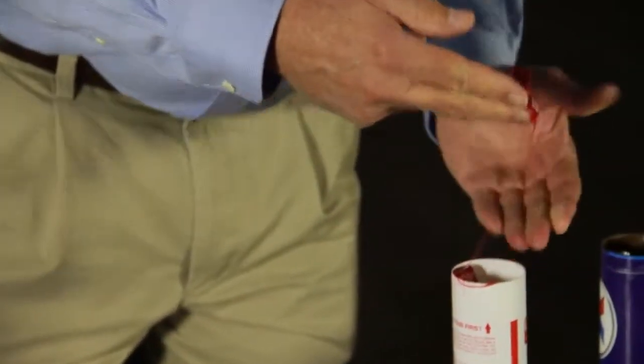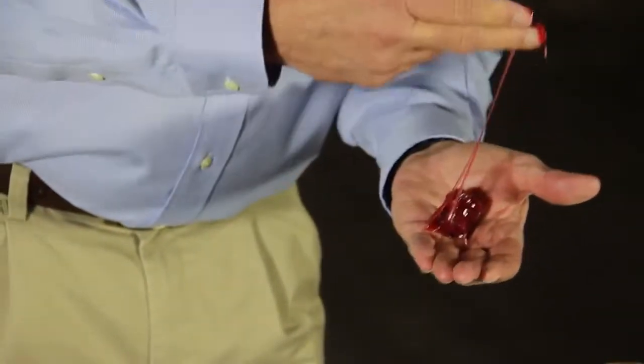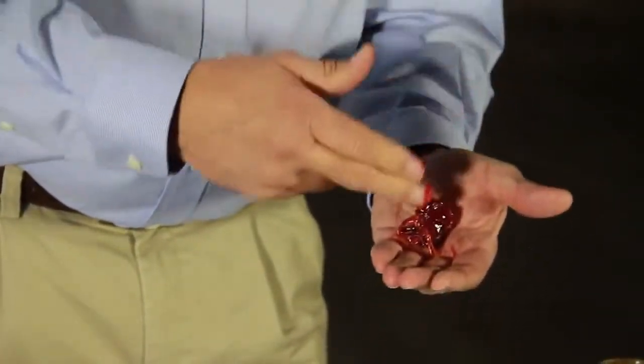Another important feature in grease is tackifiers, or how sticky something is. You can see from this demonstration, when pressure is applied to Template, it stays in place.